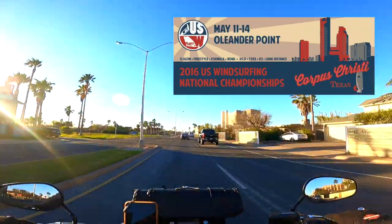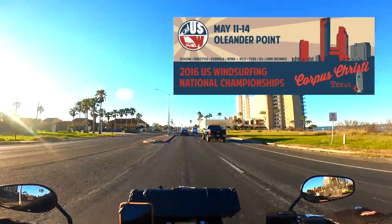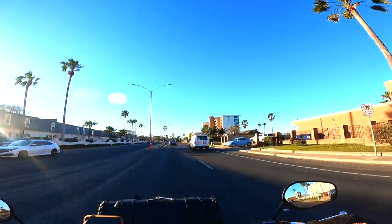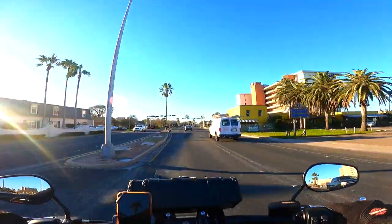The championship kicked off at the Oleander Point of Cole Park. We are about to pass that point. Oh, it's so windy. I told you. I hope you can hear me. There's going to be some wind noise. I apologize.